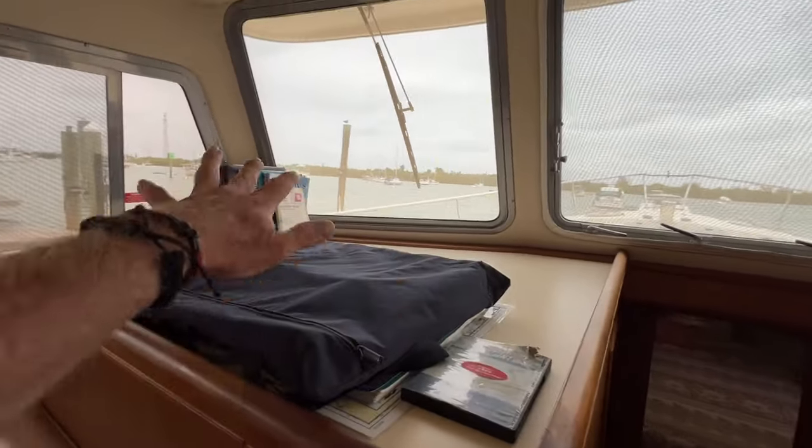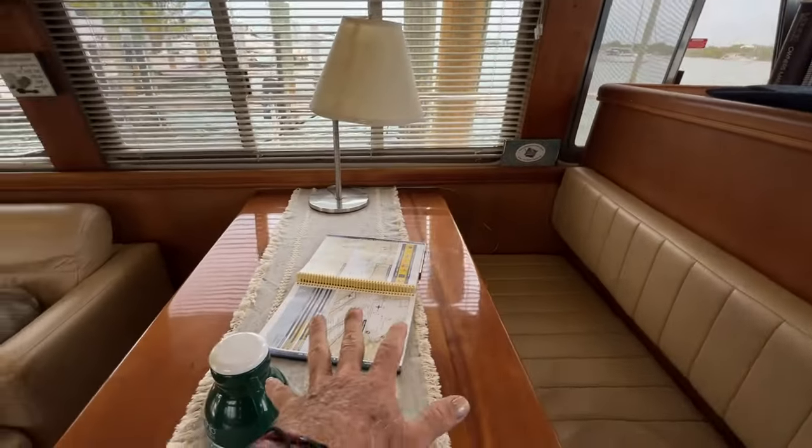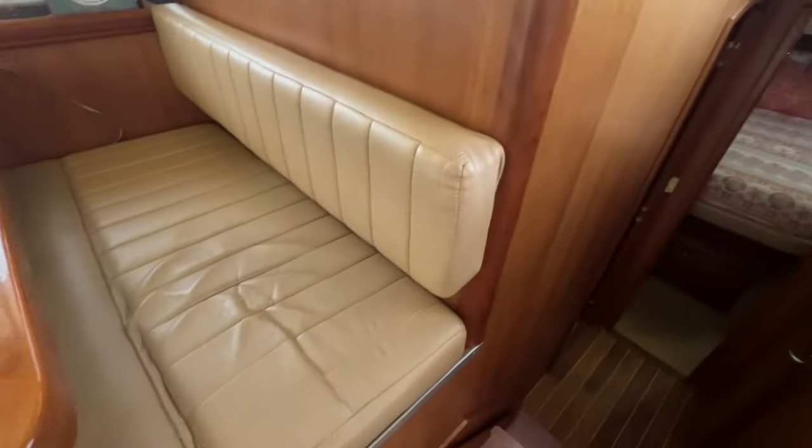So you've got your helm station, your charts, books, everything like that, and more storage underneath here. We're going to walk down below here.